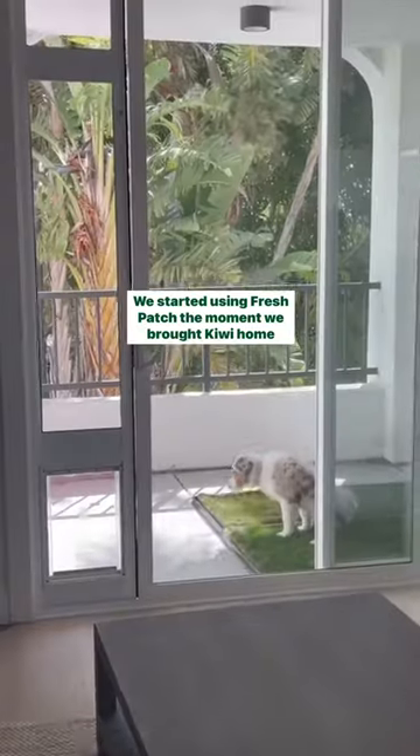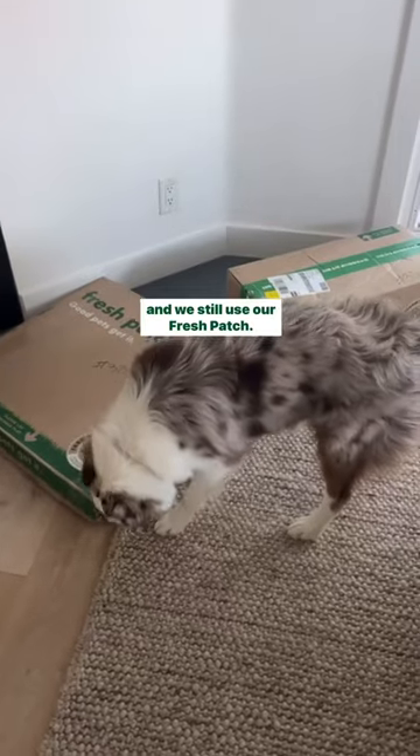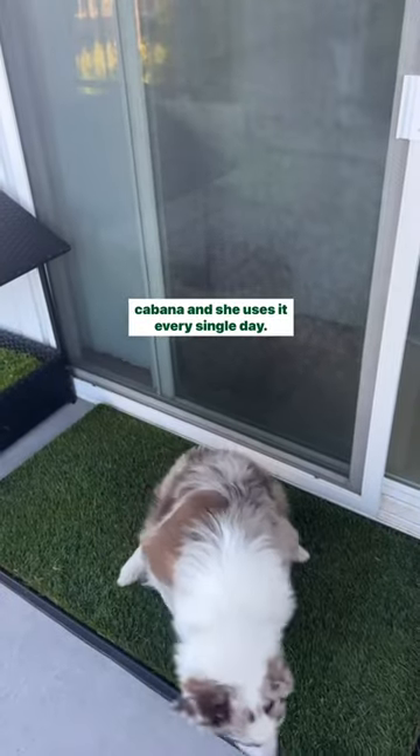We started using Fresh Patch the moment we brought Kiwi home when she was eight weeks old. And now she's eight months old and we still use our Fresh Patch. We have an extra large and a large which goes in the dog cabana and she uses it every single day.